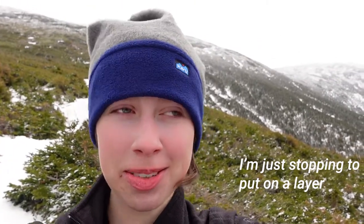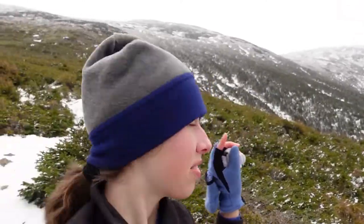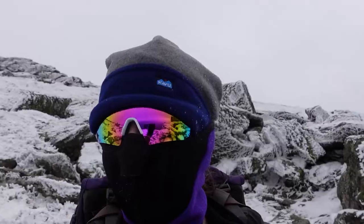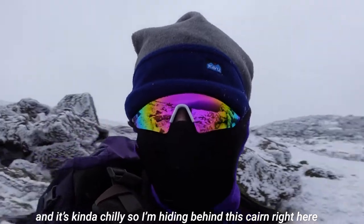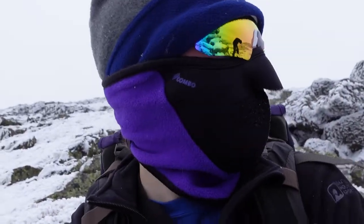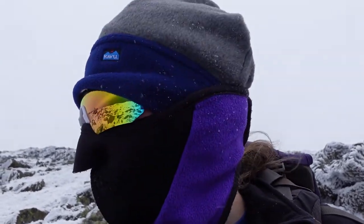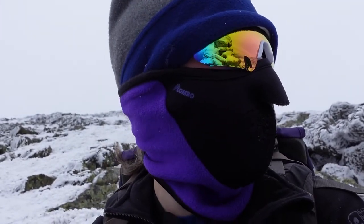I'm just stopping to put on a layer and look at this view — there's Washington right there. We're kind of losing our view as there's a storm coming in. We're crossing a flat section over to Jefferson because we're not actually on the mountain yet.